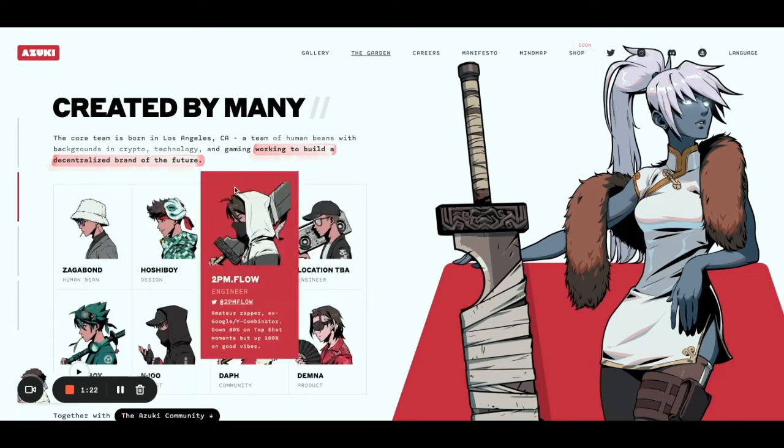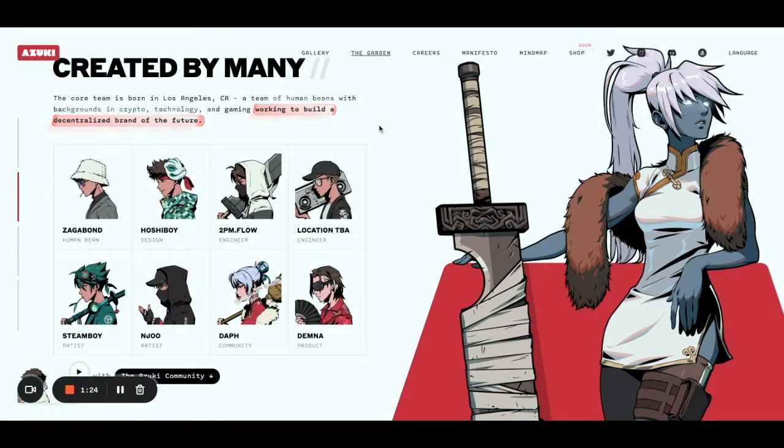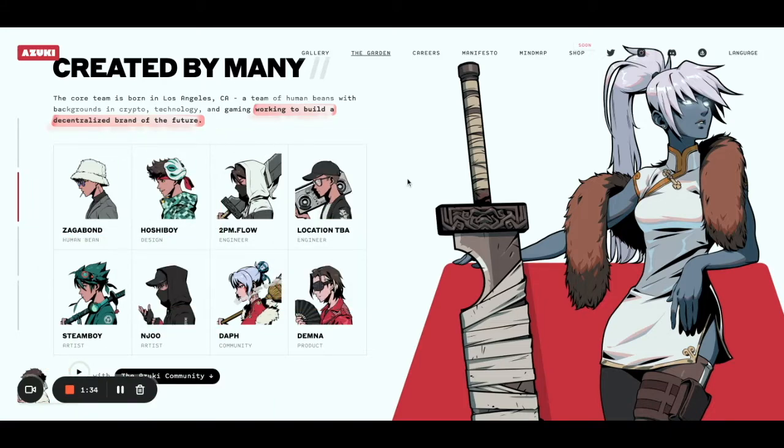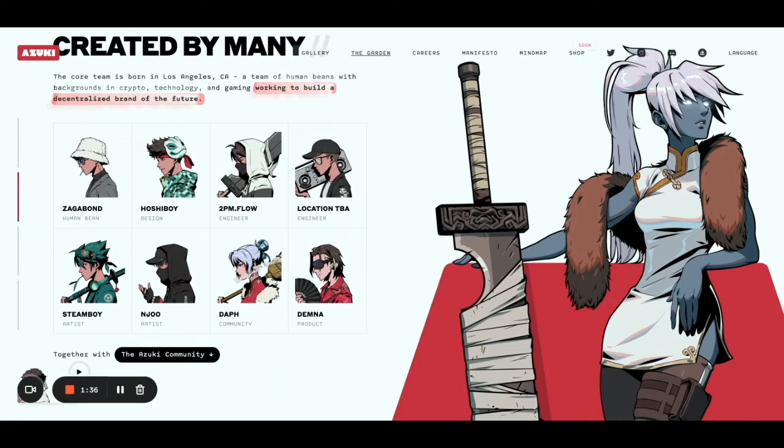The team is now well known, but some of those guys were already very active in the web3 space before creating Azuki. You can check all the Twitter accounts for all the guys. And of course, the community is amazing — that's the most amazing thing when it comes to Azuki. That's why I also jumped in, because Azuki follows Azuki.